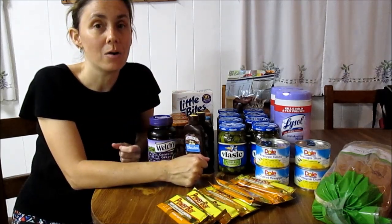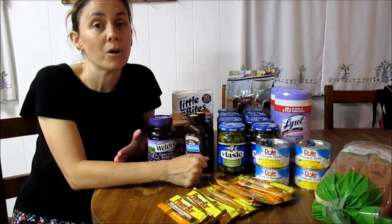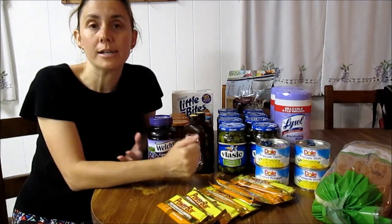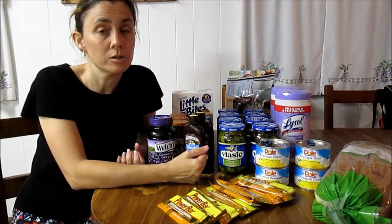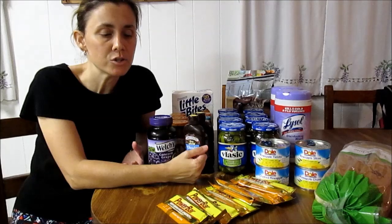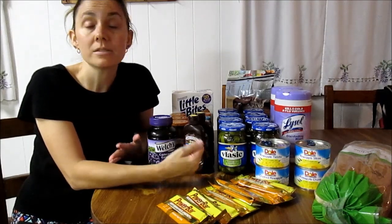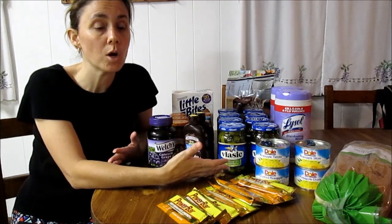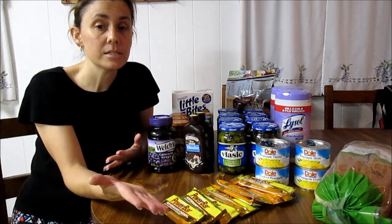The power bars were a great deal. I had coupons expiring in a couple of days, so I checked the price at Publix. They are four for $3.00 — regularly a dollar each, so $0.25 off already. I printed coupons from SmartSource.com for $2.00 off of four, so these power bars came out to $0.25 each.